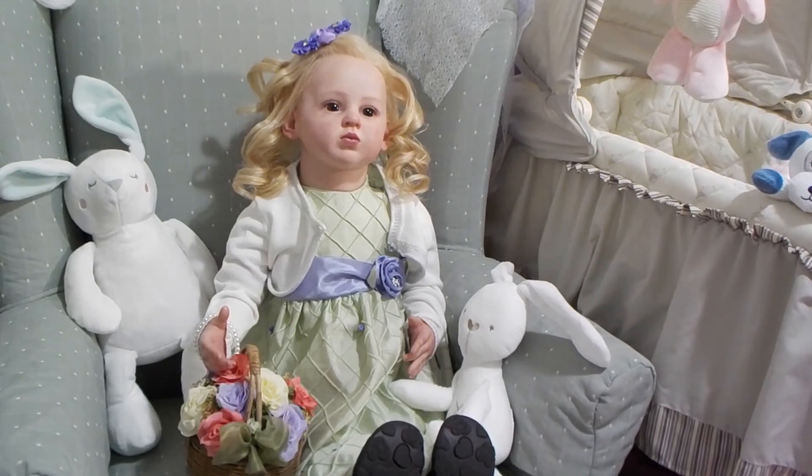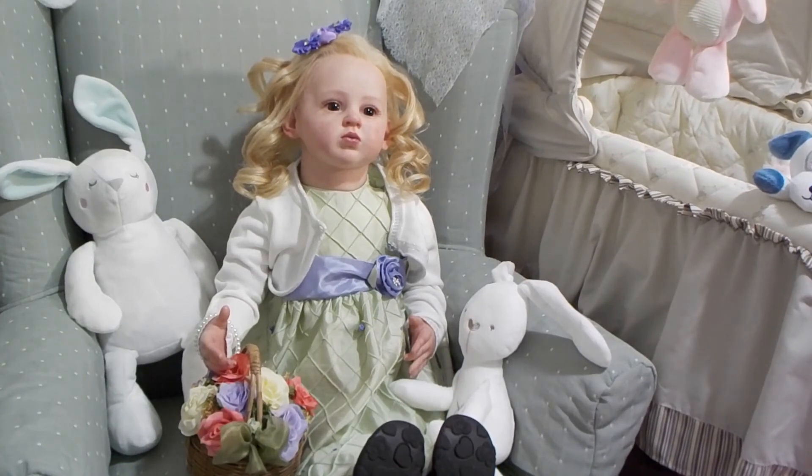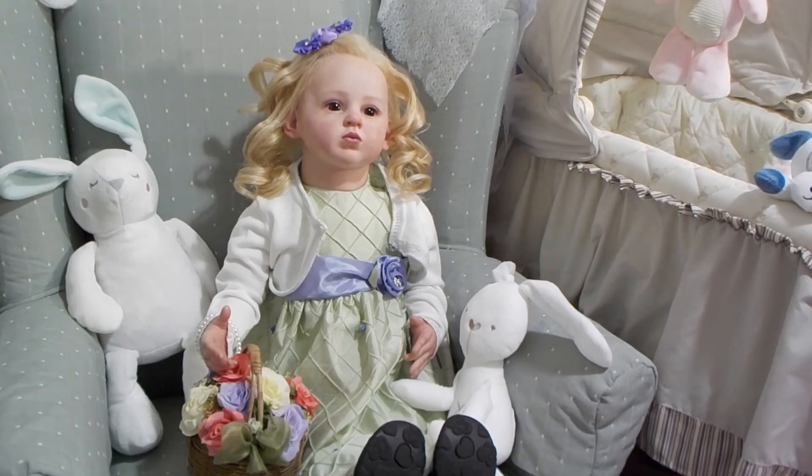She's holding on to her little basket of spring flowers that she just picked. We have no flowers in Canada yet, but she is surrounded by her bunny rabbits, and she wishes everyone a happy spring.